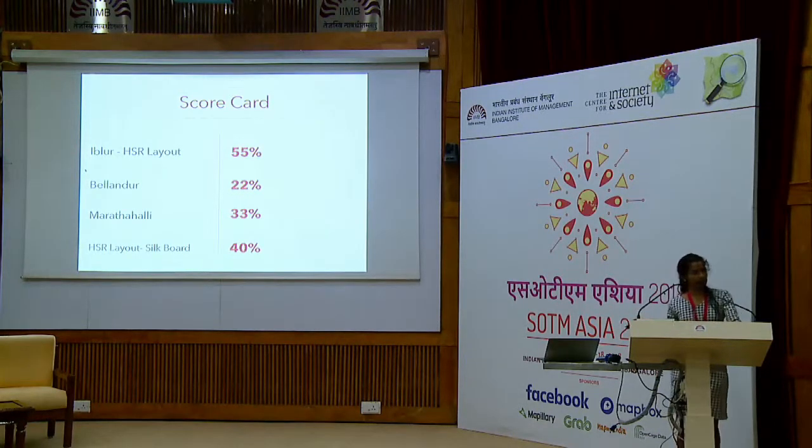This is what the scorecard looks like for all these areas. HSR is the best area — and even there, just half the lights work. Bellandur stands at only 20%. Marathalli does a little better at 30%. The inner areas of HSR and towards Silk Road are at about 40%. This is the current status of streetlights in Bangalore.